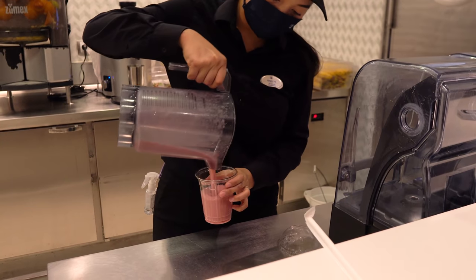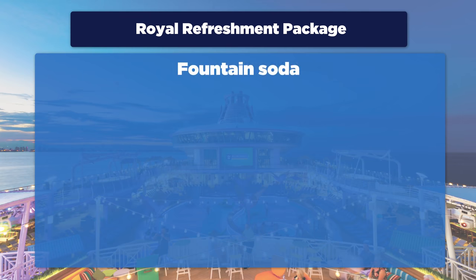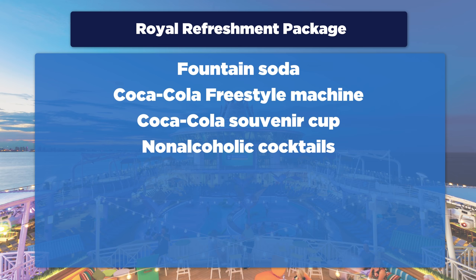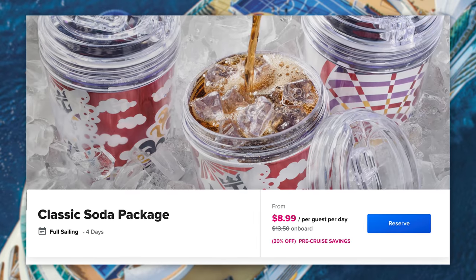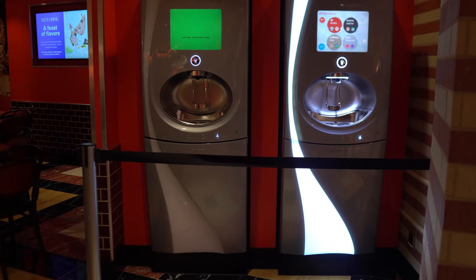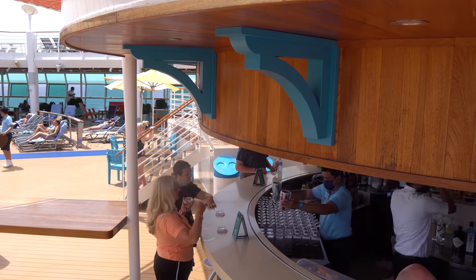The Royal Refreshing package is basically the non-alcoholic drink package. It includes fountain soda and refills at any venue, Coca-Cola Freestyle beverages and cup, non-alcoholic cocktails including mocktails, Johnny Rockets milkshakes, bottled still and sparkling water, premium coffees and teas, and fresh-squeezed juices. And then finally, you have the classic soda package, which includes just soft drinks — fountain soda and refills at any venue, Coca-Cola Freestyle beverages, and a Coca-Cola souvenir cup.